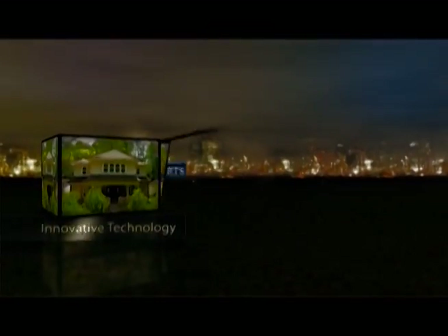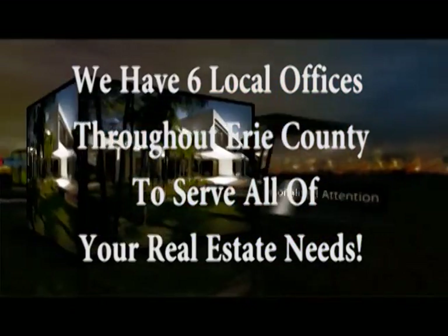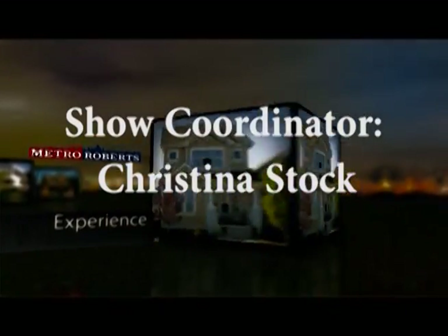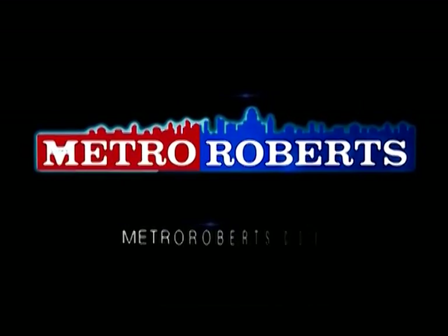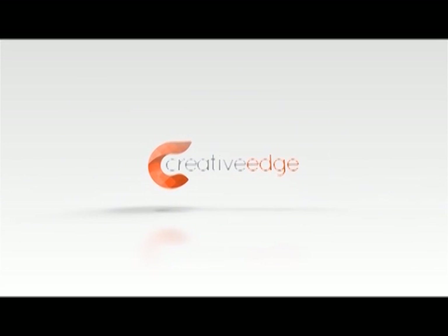We hope you found the perfect home in our lineup. Call today to arrange a private showing or visit us online at metroroberts.com. Don't forget to tune in next week for even more great properties on the Metro Roberts Home Showcase. We'll see you next week.